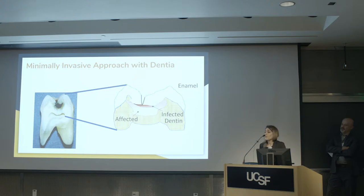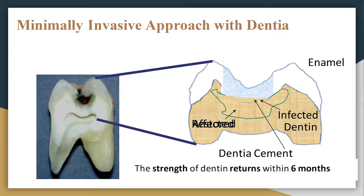As an alternative, there is a minimally invasive approach, which is the approach we take in Dentia. In that approach, we remove only a small fraction of the lesion — the infected part — and leave behind the affected and damaged part, which is damaged collagen but is still healthy. We have found a cement solution to replace the infected part. We recap the enamel with another restorative material, and over time that damaged lesion will be completely restored to natural dentin. The strength of the dentin will come back within six months.